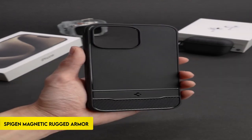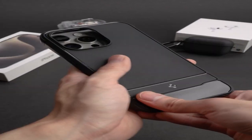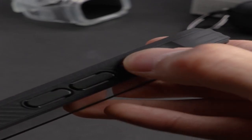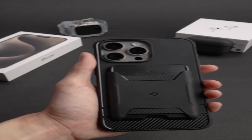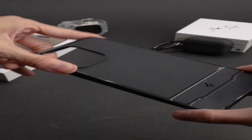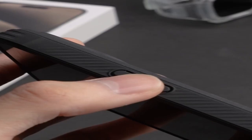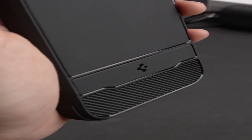On number 1: Spigen Magnetic Rugged Armor MagFit. The iPhone 15 Pro Max 2023 case is a compact, form-fitting, and lightweight design with strong shock absorption and a stunning carbon fiber pattern. Its air cushion technology improves shock absorption, delivering dependable device protection. Tactile buttons provide firm feedback and simple press functionality. The case is specifically created for the iPhone 15 Pro Max 2023, providing a seamless and appropriate fit while emphasizing both style and functionality. Overall, this case combines a sleek style with sturdy protection features, making it an excellent choice for consumers looking for a balance of refinement and durability for their iPhone 15 Pro Max 2023.